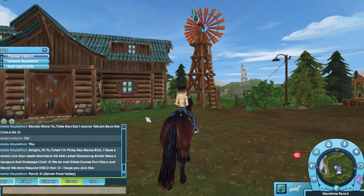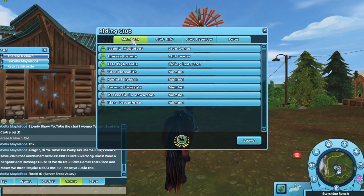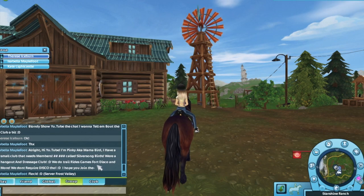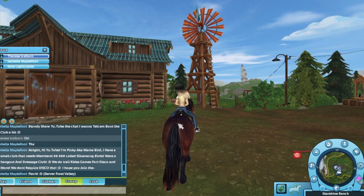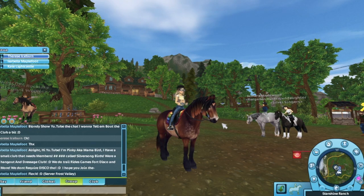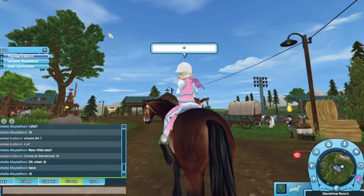This is for people to read if you play Star Stable — I know some of you guys don't play Star Stable. Basically, our club is called Silversong Birds. So I hope you guys join, whoever plays SSO — it's a really fun club. Also, if you guys are wondering about the outfit, we have the Andy horse. If you do join, we will show you. So yeah, this is her — she has a different mane style and everything, but we have the same horse. Yay.